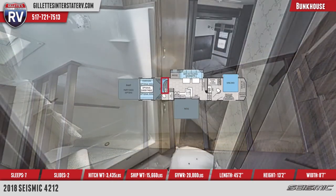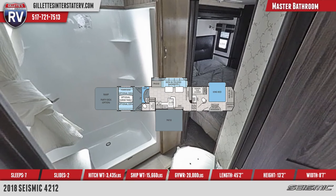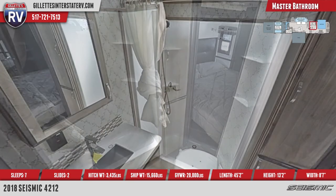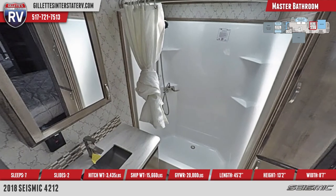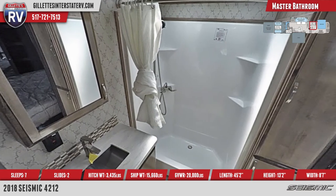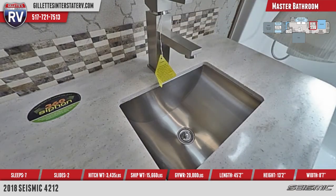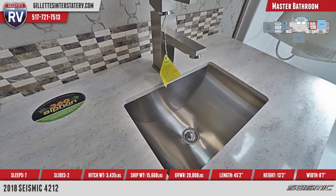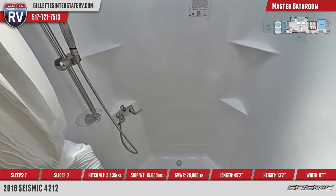The front-located master bathroom offers a one-piece fiberglass sunken tub shower, vertical linen closet, and stainless vanity sink with backsplash and modern residential faucet. A molded surround and curtain complete the shower, as well as a handheld sprayer fixture and overhead dual skylight. Also included is a power vent, mirrored medicine cabinet, and foot flush toilet.